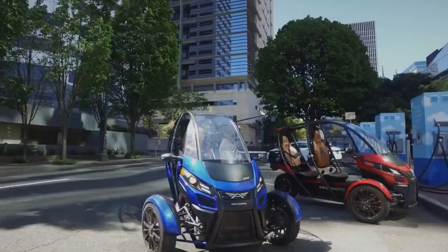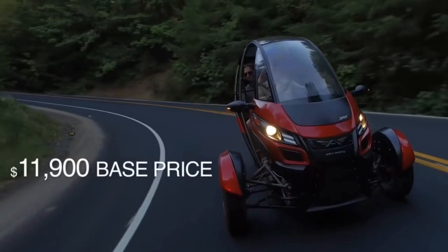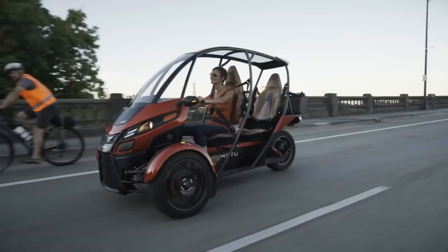The SRK has one-quarter the mass footprint of the average car, and comes in at approximately one-third the price, at only $11,900.